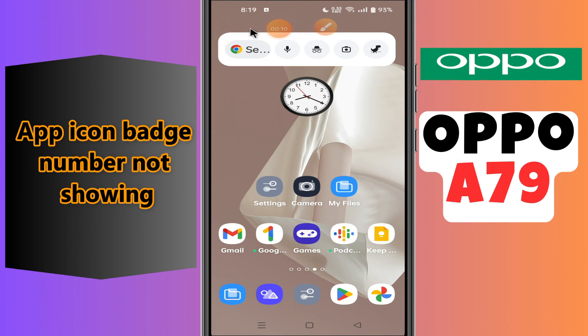Hi everyone! In today's video, I'm going to show you how to fix the app icon badge number not showing problem in your device, Oppo A79. Before we move to the video, if you are new to my channel, don't forget to subscribe and hit the bell icon. Watch the complete video and learn how you can do it.